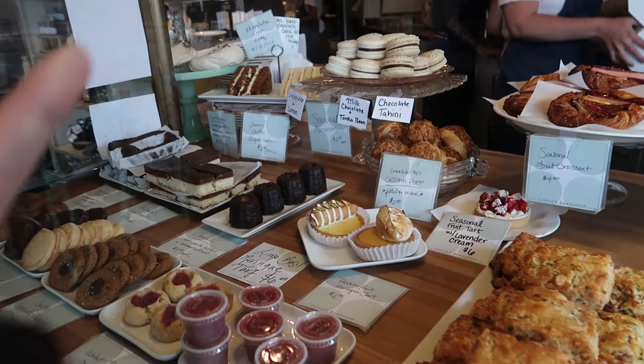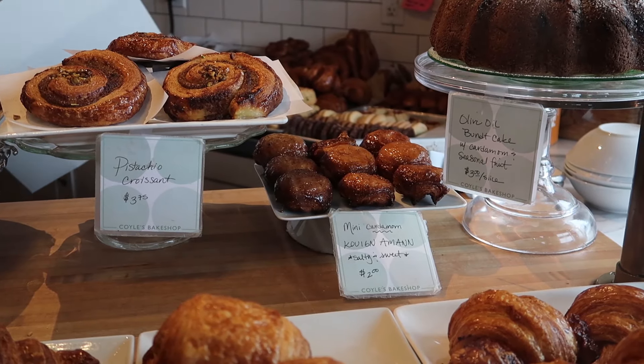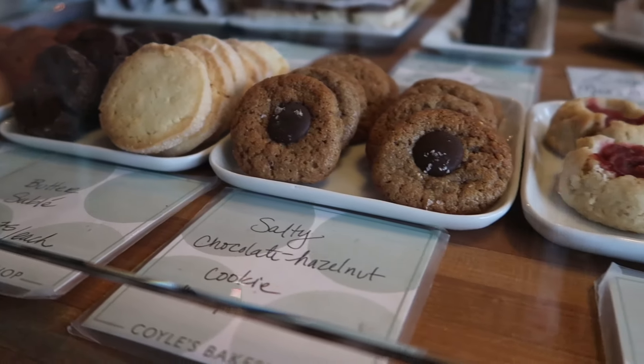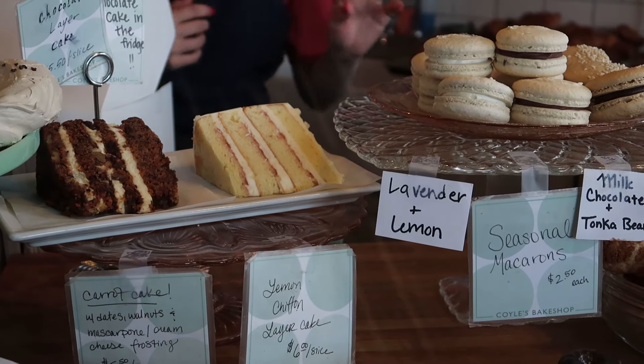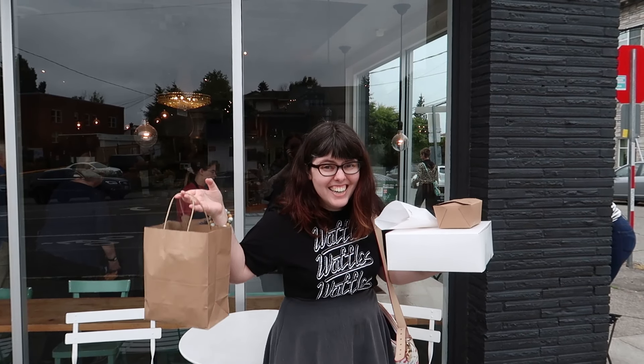Getting one of everything! Lime basil! And now we're going to film the rest of it at home!